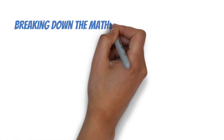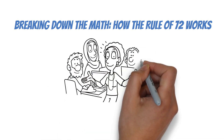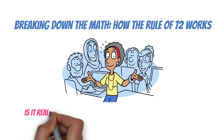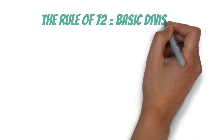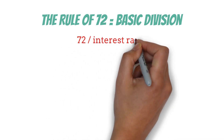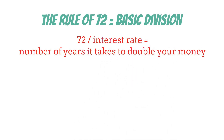Breaking down the math — how the Rule of 72 works. At its core, the Rule of 72 is just basic division. You take the number 72 and divide it by the interest rate you're working with. The result is the number of years it'll take for your money to double. It's that straightforward.